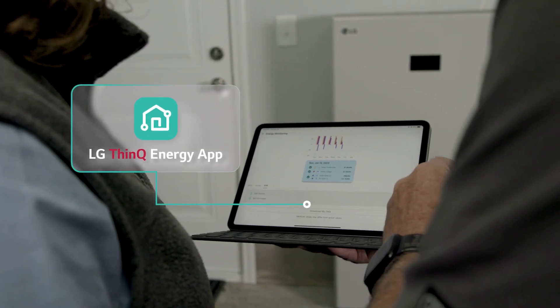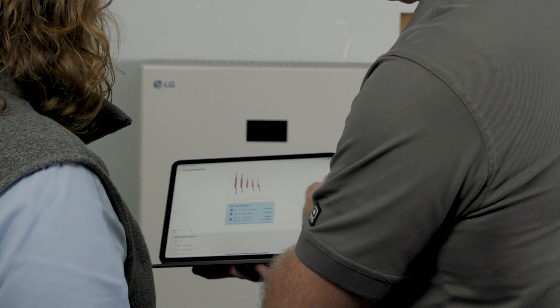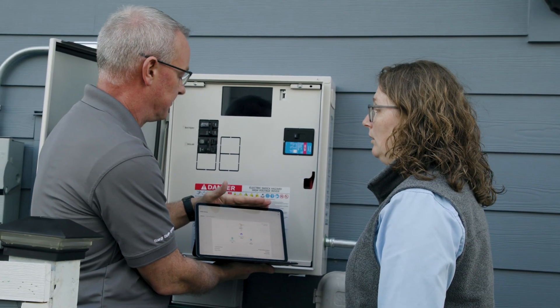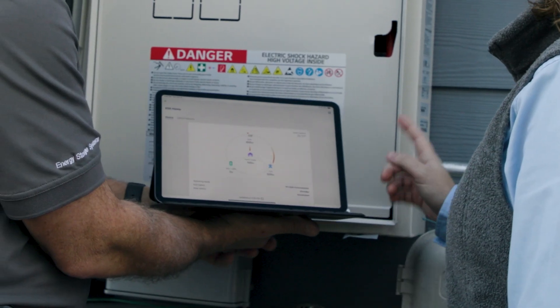There is an app that manages the Home 8 ESS called ThinQ, which includes many of the other product lines that LG Electronics manufactures, so all of those items can be added to the ThinQ app. The homeowner can have access to all of that intelligence to really understand their system and then also manage it.